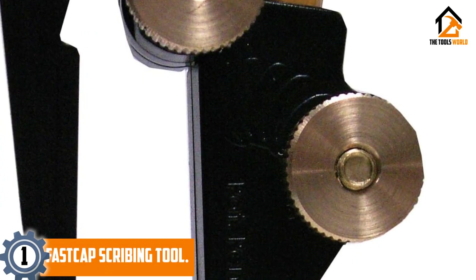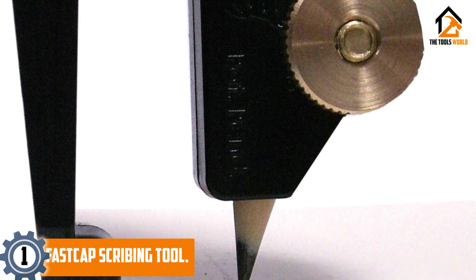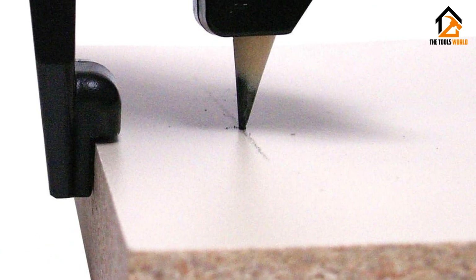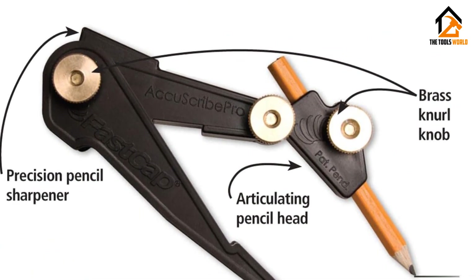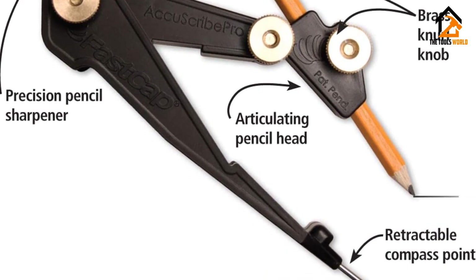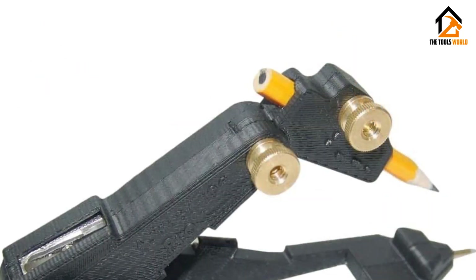And finally, at number one we have the Fast Cap scribing tool. If you are a hobbyist or architect, this scribing tool is perfect for your regular needs. It is designed with an adjustable grip which makes it suitable for all kinds of standard pencils. When you keep this scribing tool parallel to the material, you can accurately and easily maintain a scribe offset consistently.